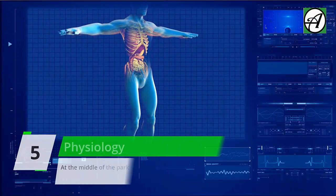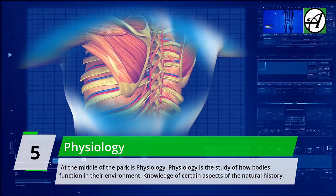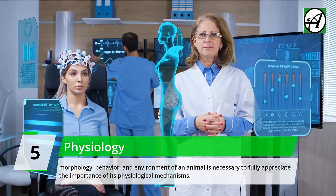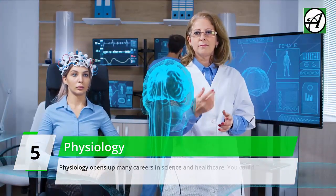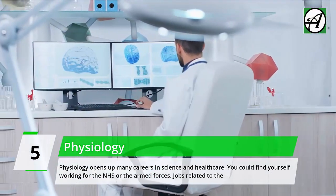Number 5: Physiology. At the middle of the list is Physiology — the study of how bodies function in their environment. Knowledge of natural history, morphology, behavior, and environment of an animal is necessary to fully appreciate the importance of its physiological mechanisms. Physiology opens up many careers in science and healthcare; you could find yourself working for the NHS or the Armed Forces.